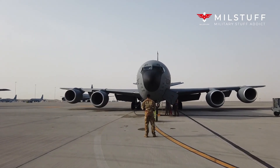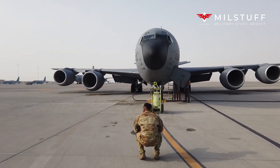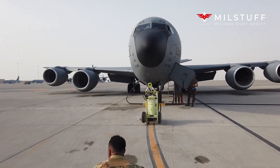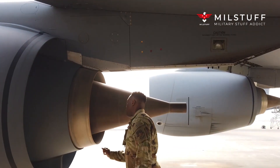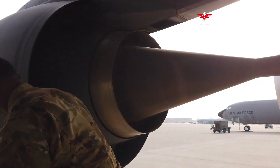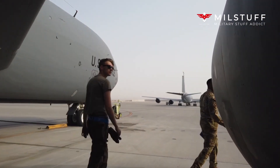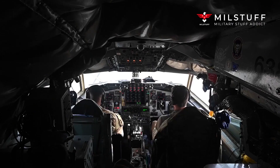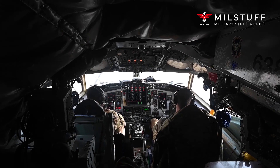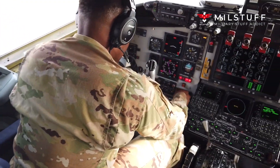Like its sibling, the commercial Boeing 707 jet airliner, the KC-135 was derived from the Boeing 367-80 jet transport demonstrator. The KC-135 is similar in appearance to the 707, but has a narrower fuselage and is shorter than the 707. The KC-135 predates the 707 and is structurally quite different from the civilian airliner.